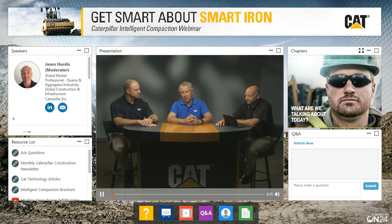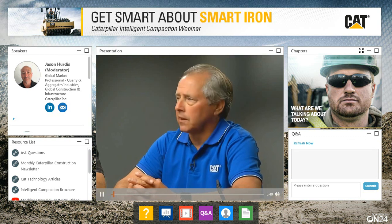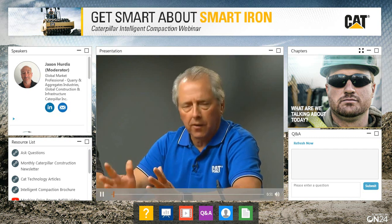Good morning Jason, good morning to you all. Thank you for dialing in this morning. I am Scott Knobloch. I am the senior load and haul systems market professional for Caterpillar's GCI construction infrastructure division, also earth-moving compaction technologies, and I cover all of the Americas — North, South, and Central America.